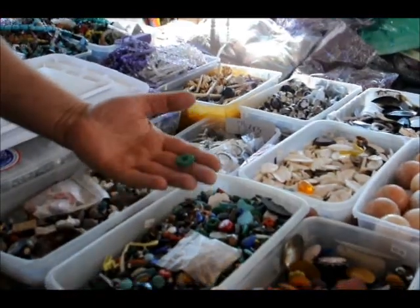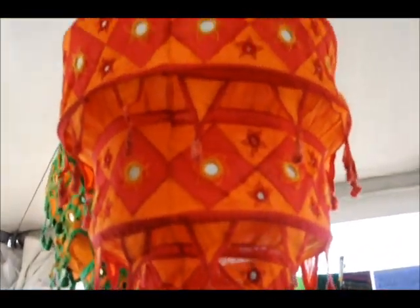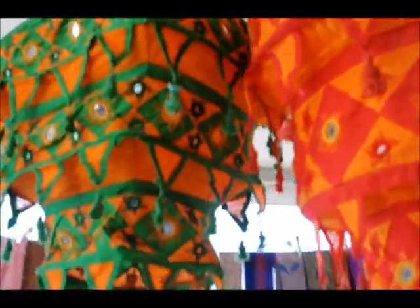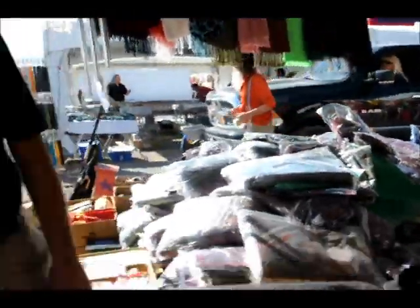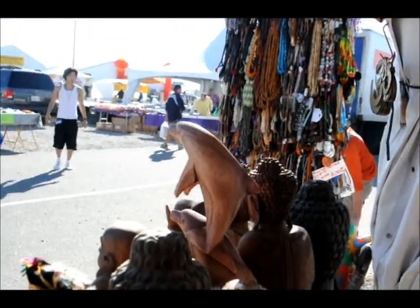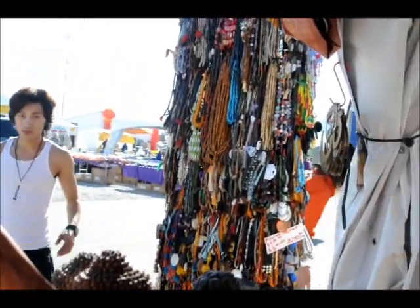We have carved turquoise, more lamps, elephants and horses, Buddha figures, fish, and lines and lines of necklaces — all carved stones.